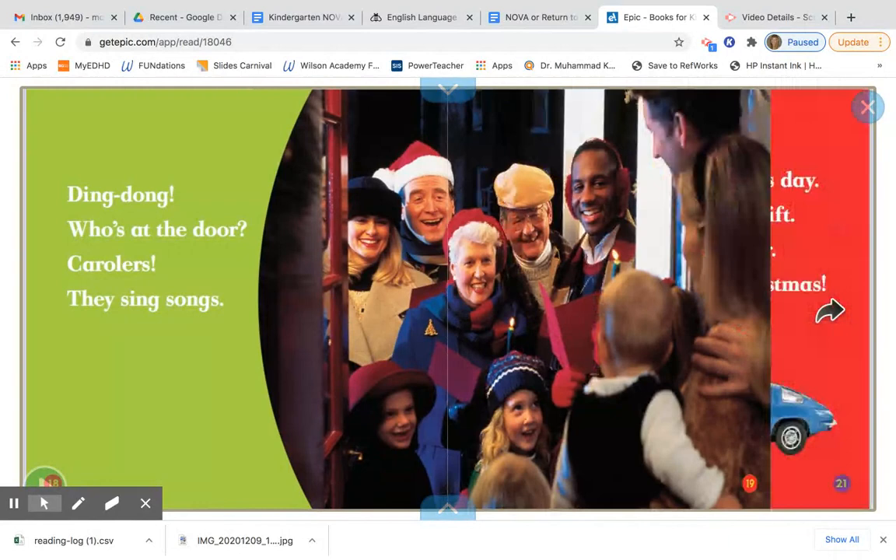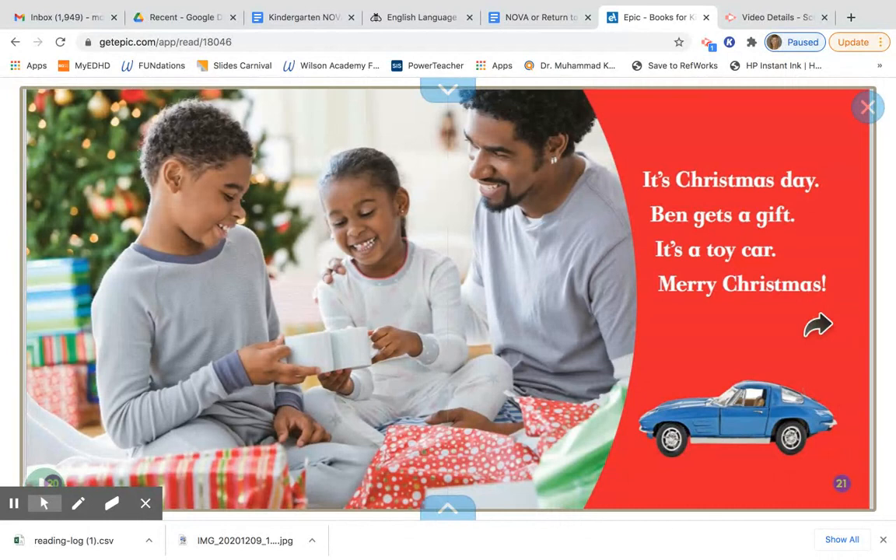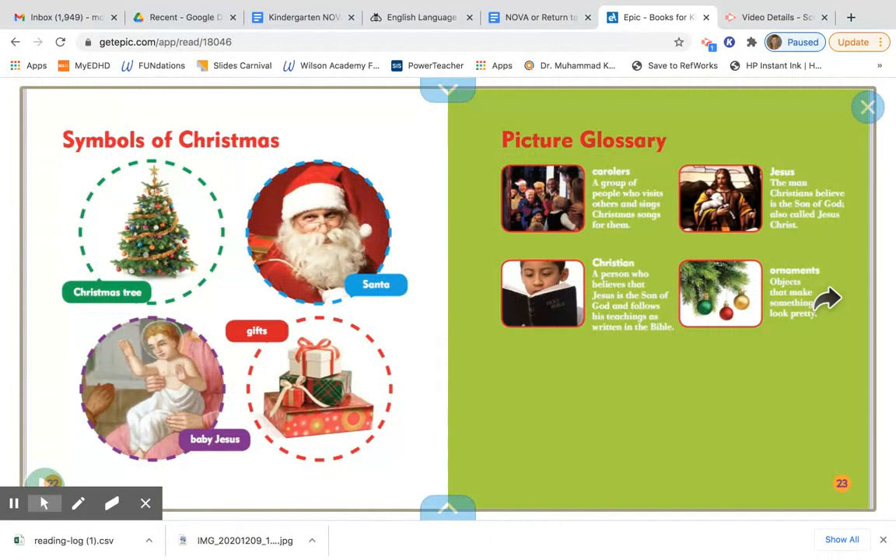It's Christmas Day. Ben gets a gift. It's a toy car. Merry Christmas! And here are some other symbols of Christmas: a Christmas tree, baby Jesus, Santa Claus, and gifts.